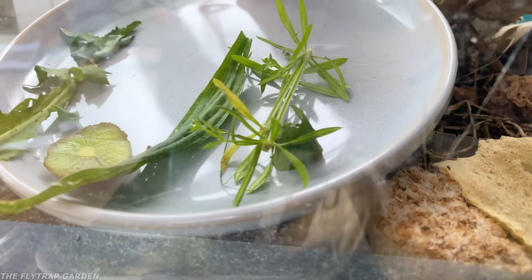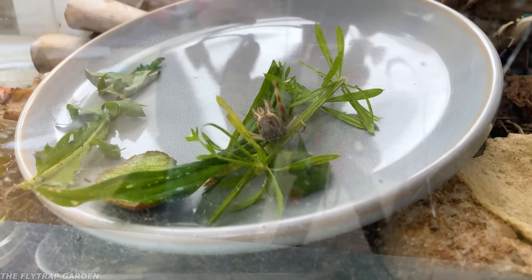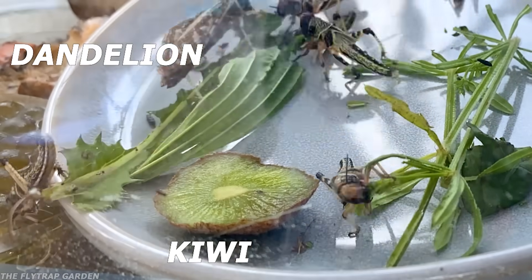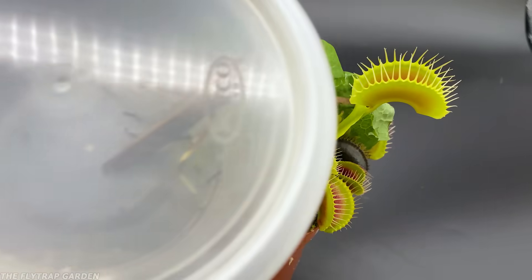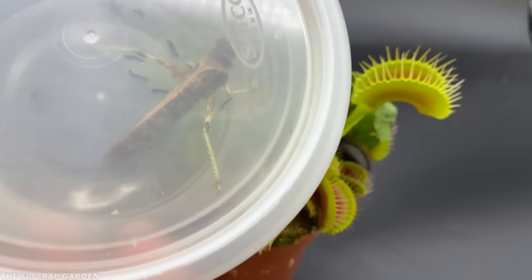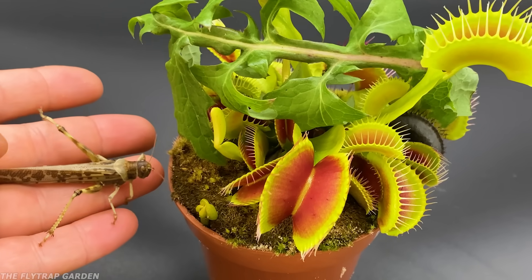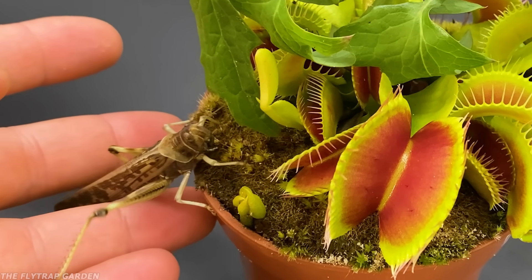I didn't just guess dandelion. I actually let the locusts choose for themselves and they really seem to go for it. So with one juicy dandelion leaf and one very pregnant, very hungry locust, let's find out if she becomes food or if she eats the flytrap.